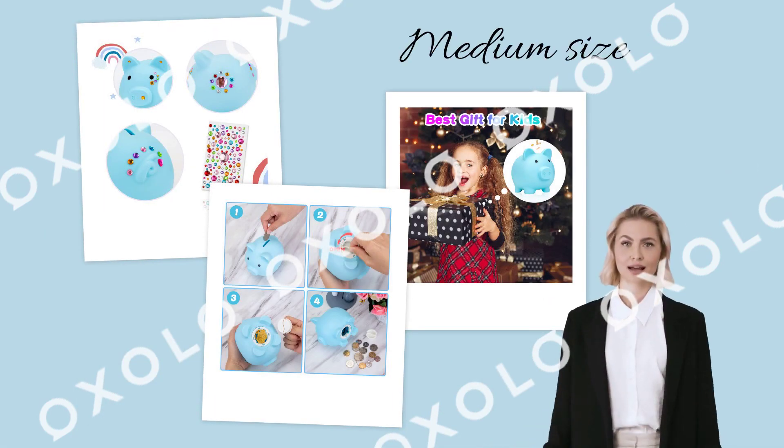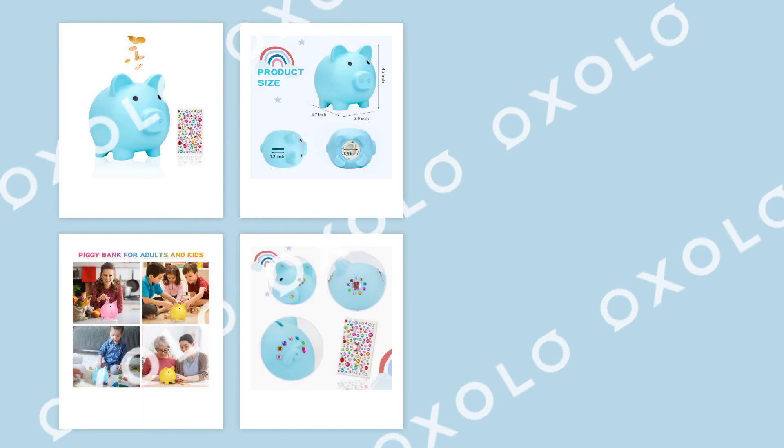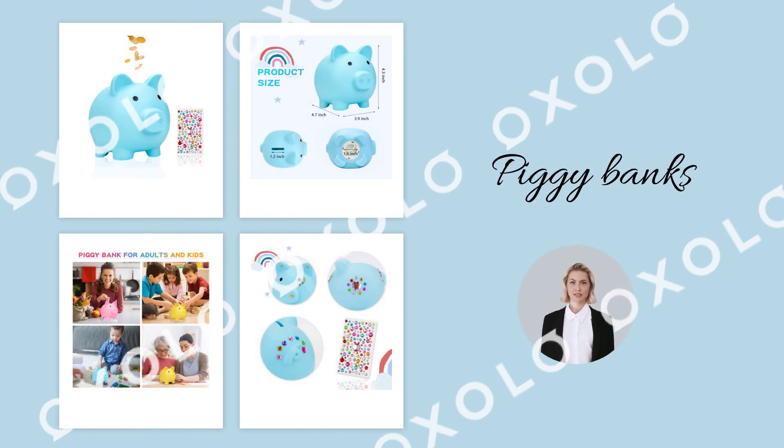Its medium size allows it to hold plenty of coins and cash, making it easy for small hands to grasp and manipulate. Not only practical but also cute, these animal-shaped piggy banks are ideal gifts for birthdays and festive occasions.